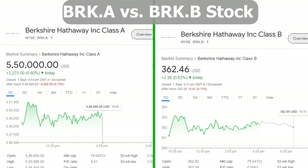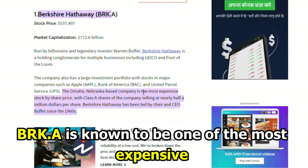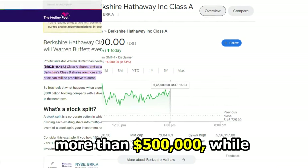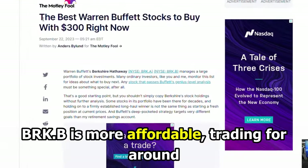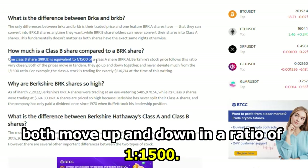The main difference between them is the price. BRK-A is known to be one of the most expensive stocks, trading with a six-figure value of more than $500,000. BRK-B is more affordable, trading for around $300, though they both move up and down in a ratio of $1,000 to $1,500.